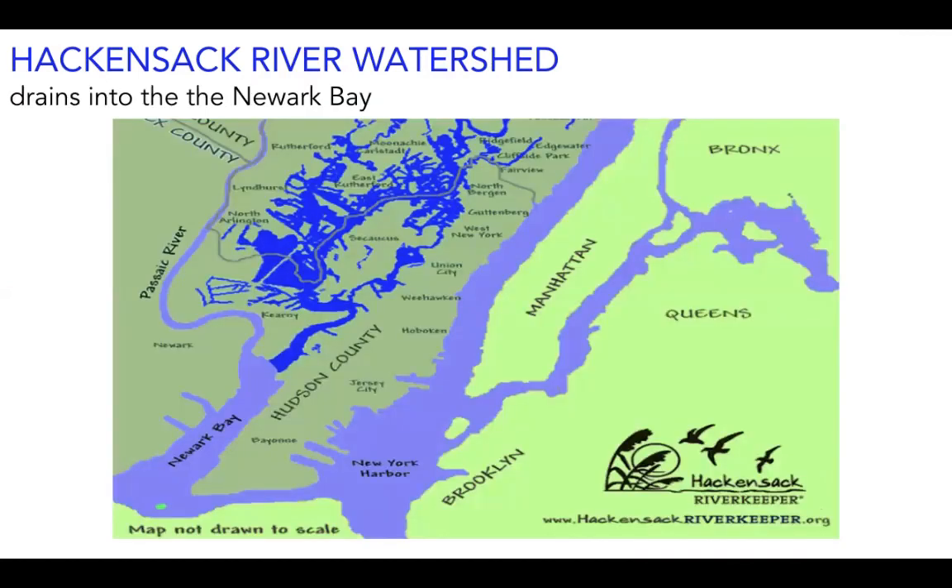From the Meadowlands District, the Hackensack River drains out into the Newark Bay. The Passaic River, which is part of WMA No. 4, also drains out into the Newark Bay. By preventing pollution from entering and harming our watersheds, we also prevent pollution from ever going into the Atlantic Ocean.